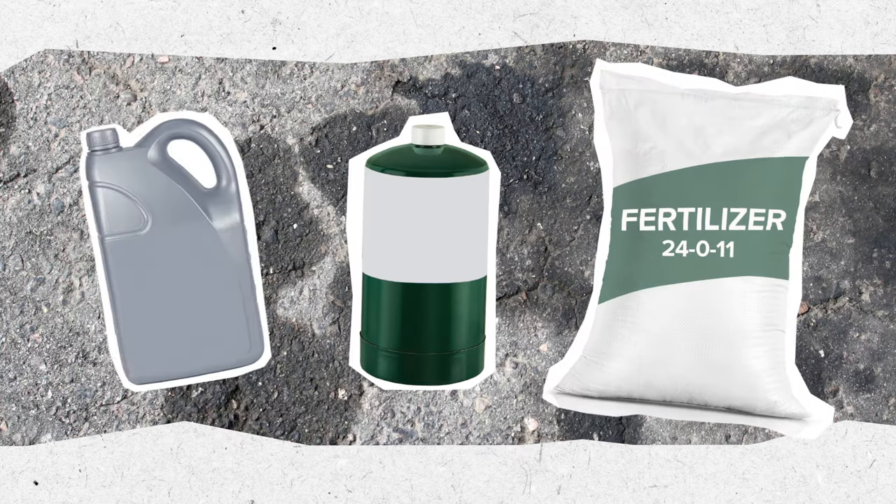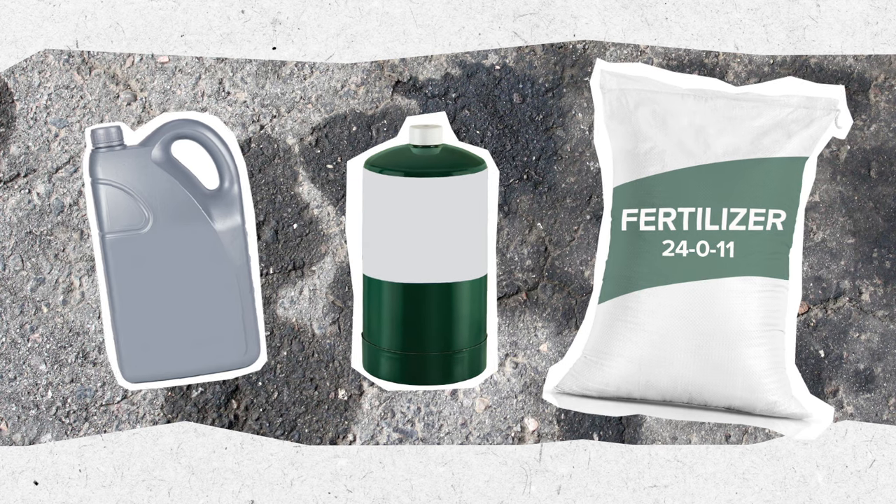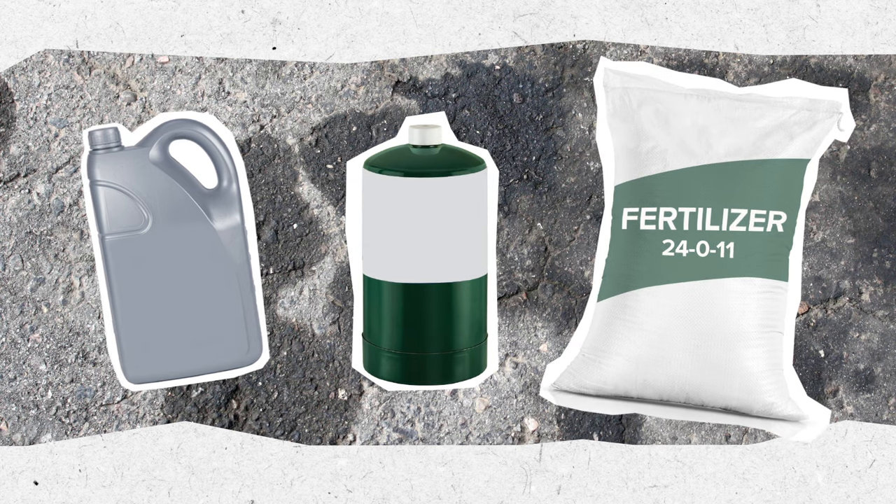The garage is often a not-so-safe haven for many hazardous materials, such as car care products, camp fuels, or fertilizers.